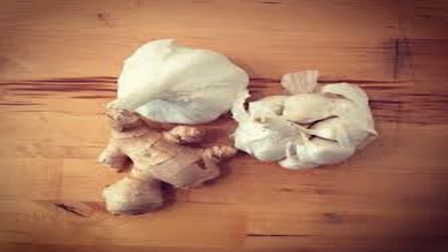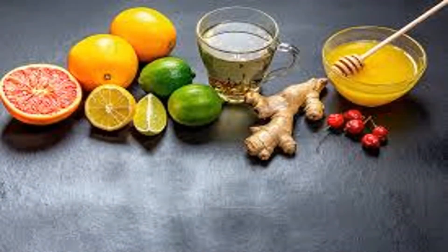Watermelon is an immune-boosting fruit. One 2-cup serving has 270 milligrams of potassium, 30% of the daily value of vitamin A, and 25% of the daily value of vitamin C — all for just 80 calories. Watermelon also provides vitamin B6 and glutathione, which the body needs for proper immune function.